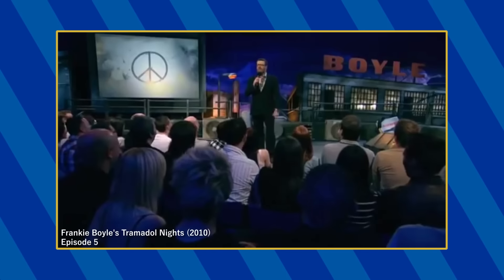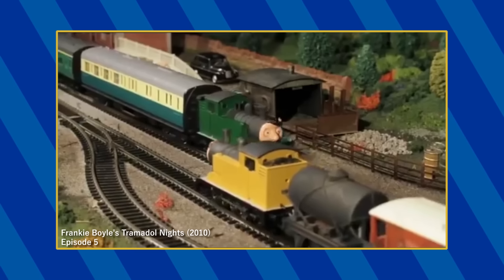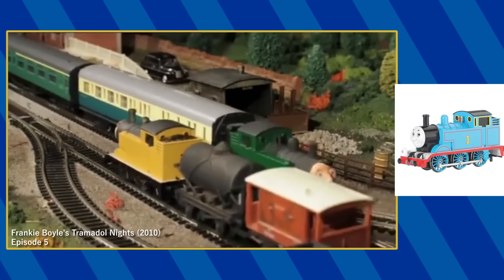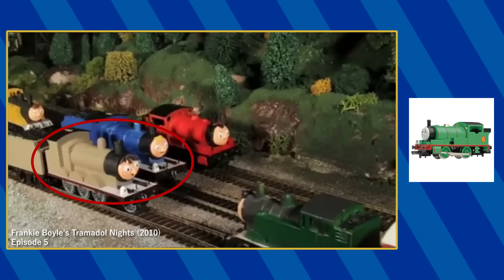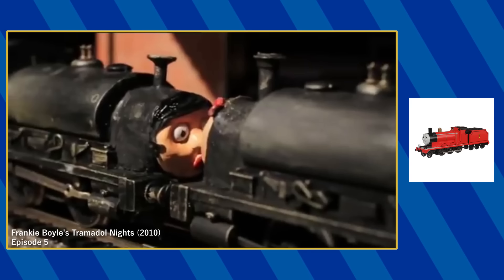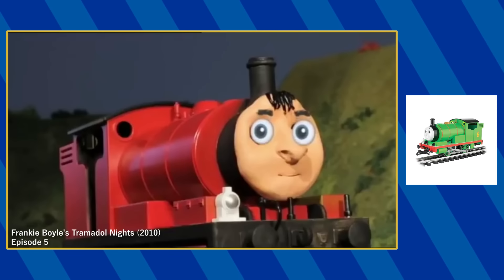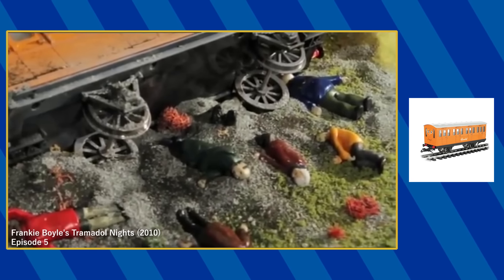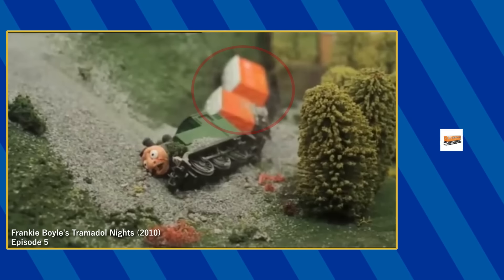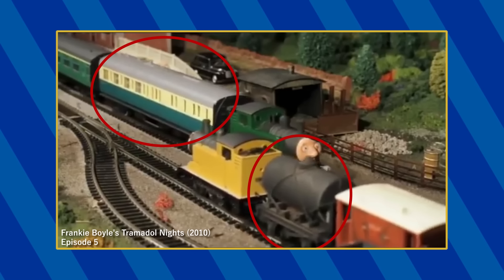Comedian Frankie Boyle spoofed Thomas and Friends in an episode of his show using a variety of different models. The characters of Ernie and Pablo were made using Bachman's HO Thomas models, with Mary and an unnamed engine using Hornby's 00 Percy, these two using Bachman's HO James, and these engines using Hornby's Smokey Joe locomotive. Any close-up shots used Bachman's large-scale models. In addition to Hornby's Annie and Claribel, there's also a painted Hornby milk tanker and Gordon's express coach.